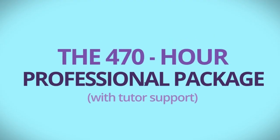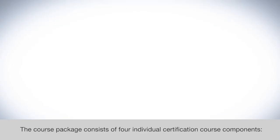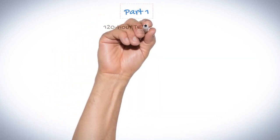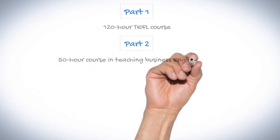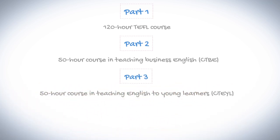The 470-hour professional package with tutor support is everything you will need to skyrocket your teaching skills and employment opportunities worldwide, with 470 hours of first-class TEFL and TESOL training. The course package consists of four individual certification course components: Part 1, 120-hour TEFL course; Part 2, 50-hour course in Teaching Business English; Part 3, 50-hour course in Teaching English to Young Learners; and Part 4, the 250-hour Diploma in TESOL course.